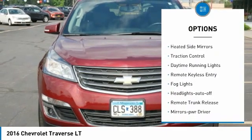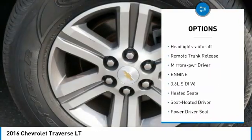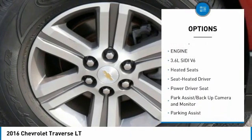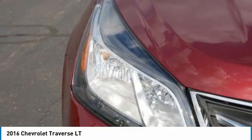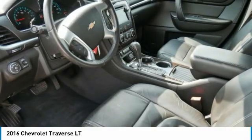All wheel drive, aluminum wheels, heated side mirrors, traction control, daytime running lights, remote keyless entry, fog lights, auto off headlights, remote trunk release, power driver mirrors.